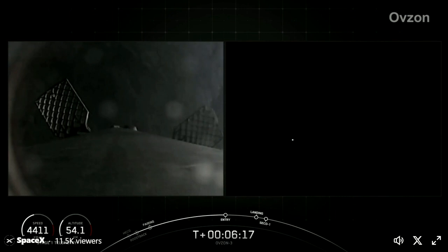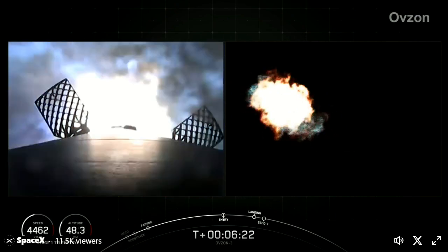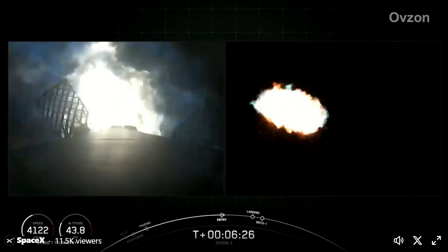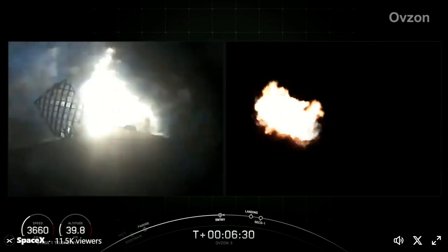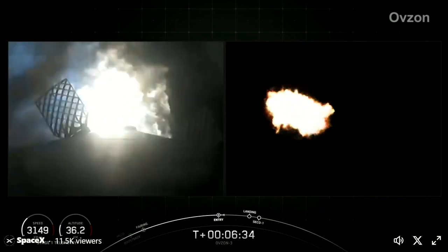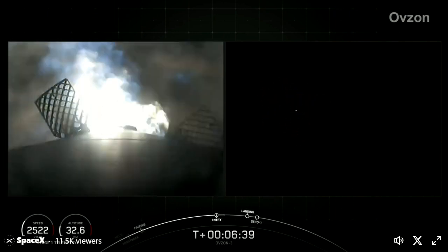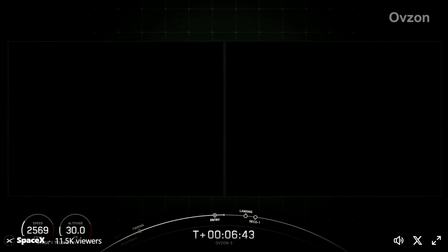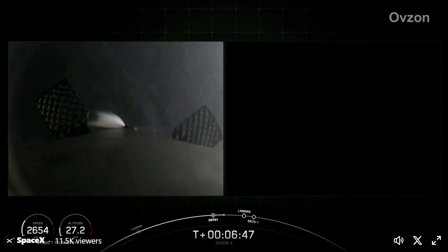Stage 1 entry burn startup. And there's that confirmation of startup of the entry burn on our Falcon 9 first stage. As a reminder, on the left-hand side of your screen is a view from the booster live, and the right side shows a ground-tracking shot of the booster. Stage 1 entry burn shutdown. Stage 1 FTS is safed. And there's confirmation of entry burn shutdown on the first stage.